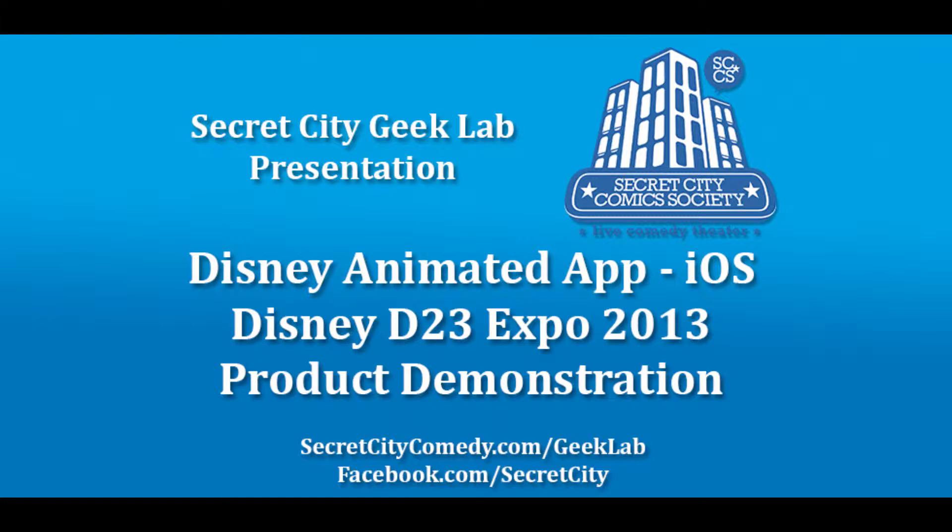This is KTSTFM. I'm Alan Ng, and you're listening to Secret City Geek Lab. Moving on, I'm going to play you a Disney interactive session that took place at D23 Expo. This segment highlights the Disney Animated iPad app. It features the president of TouchPress who created and developed the app. And if you're really into animation, this is a great app for you to download.